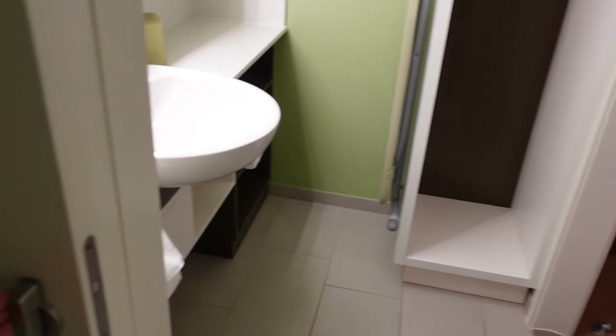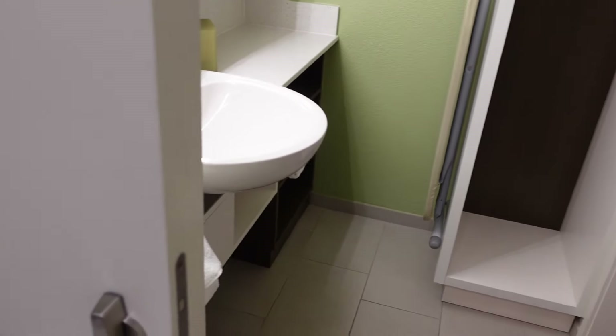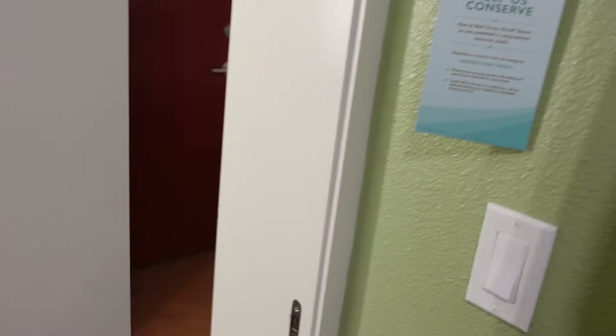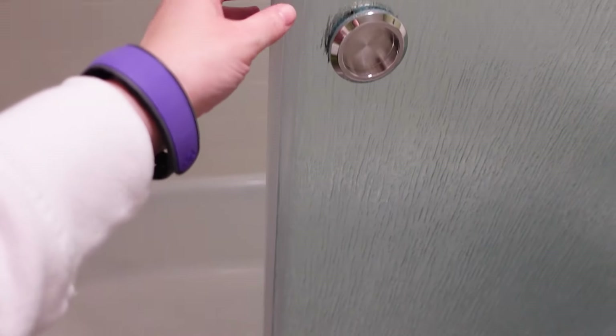The bathroom looks very nice. The tile floor - we transitioned from wood flooring to a nice tile. There's enough space in here to walk in; you don't have to open a door and shimmy around to shut it. It's a barn style door. A nice little sliding shower door.